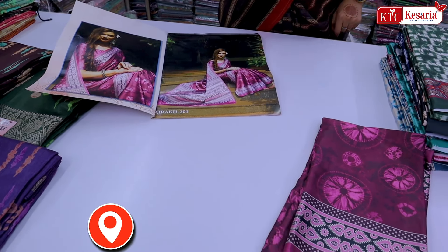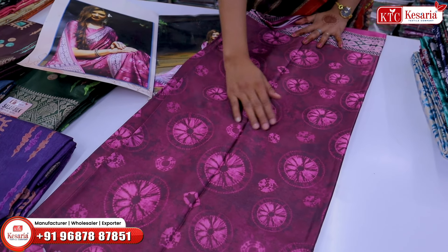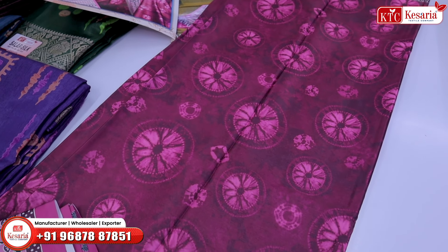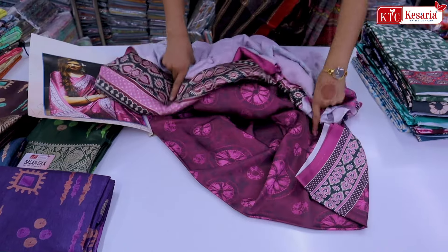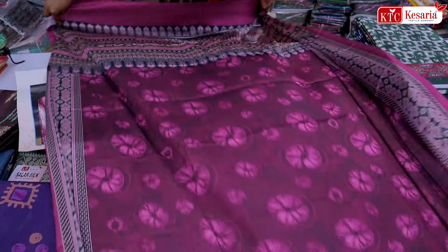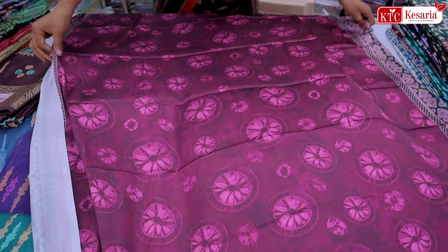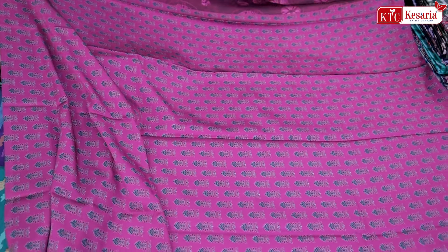The sari is going to come in the all-over look. If I talk about the fabric, you will get Japan silk here. After wearing this dress, it is very soft and rich. You can see the whole sari in the all-over look. You will get big and small boots, with three boots on one side. The sari length is 36 and the finishing is the best.